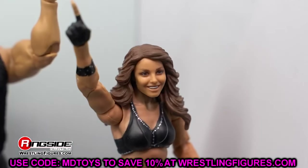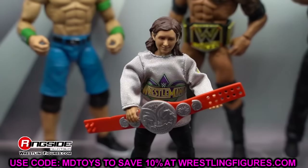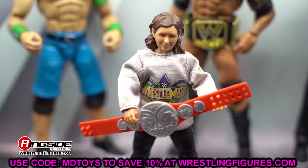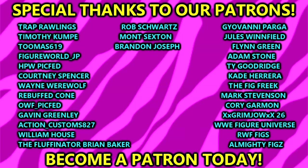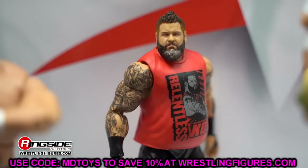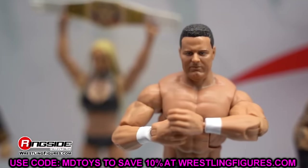That is going to wrap up today's news video. Thank you guys so very much for watching. I'd love to know what you think of all this news down in the comment section below. Hopefully the Rocky Maivia three-pack starts hitting soon — lots of good stuff coming. Huge shout-out to our Patreon members of the MDT YouTube channel. Subscribe to the channel and follow me on Instagram, Twitter, and TikTok at MyDamnToys. I'll see you guys in the next video — have a blessed one.